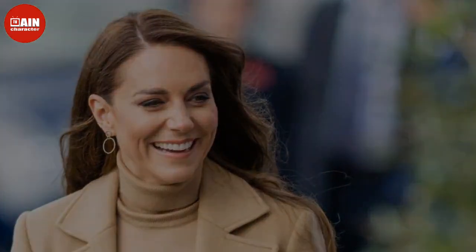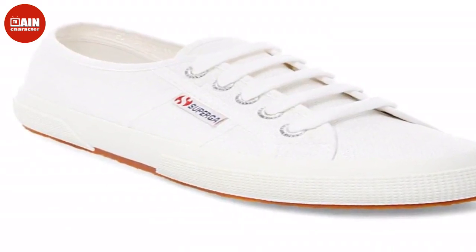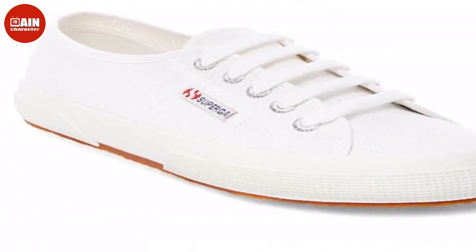Kate Middleton is often pictured wearing effortless flats or sensible black heels, but we all have that one pair of everyday shoes we slip on endlessly. For the Princess of Wales, those are her Superga sneakers.